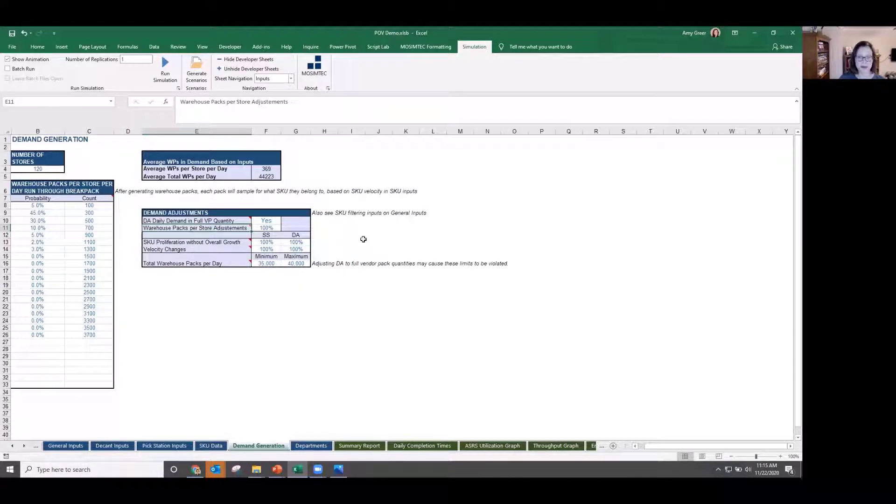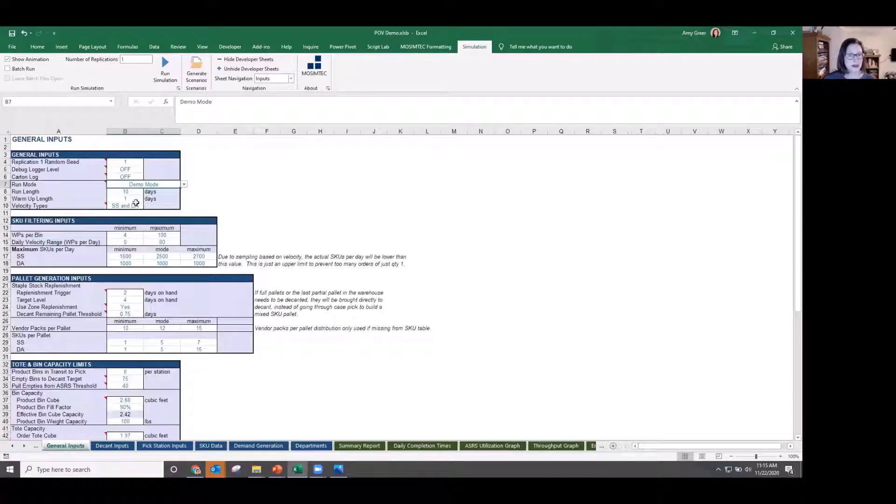We could force distribution assembly — meaning anything that comes in one day needs to go out the next — to occur in full case quantities. We could also turn off staple stock or distribution assembly and run those in isolation. We could filter the SKU table to quickly see what happens if we ignore SKUs with certain characteristics. We also put a maximum SKUs per day limit, because with distribution assembly we aren't going to see a little bit of every SKU every day, so this allowed us to put a maximum and see fewer SKUs per day.